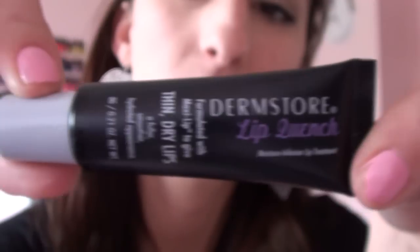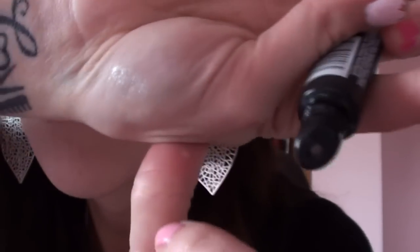We also got this Dermstore Lip Quench Moisture Infusion Lip Treatment, formulated with Maxi Lip to give thin, dry lips a fuller, smoother, hydrated appearance. I haven't tried it yet, but I really hope it's not one of those lip plumpers because I don't like those. It smells really fruity and it's like a really light shimmery pink — it really just leaves a sheen. There's not a lot of color to it whatsoever.